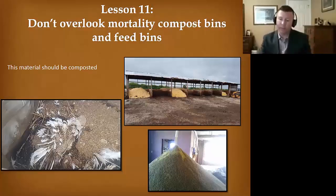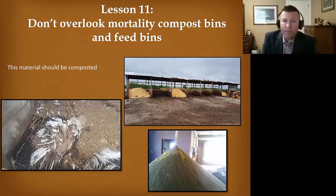Don't overlook those mortality compost bins — they may have contaminated carcasses, as you can see on the left side. You've got to get things mixed: go out there, mix them up, and then cap them.